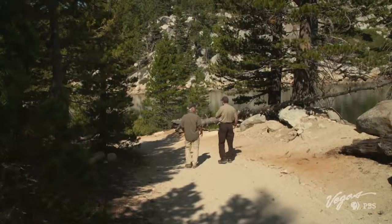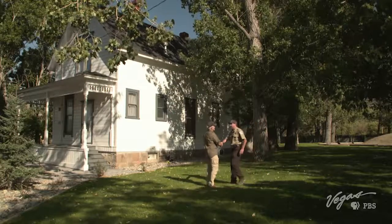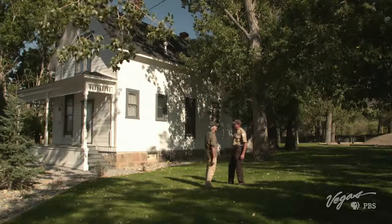My guide today is Jay Howard, the supervisor for the Lake Tahoe Nevada State Park. Hi there, John. Good to meet you. Good seeing you. How's everything? Everything's good.